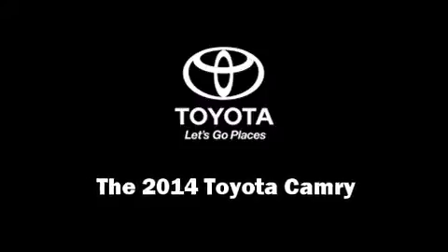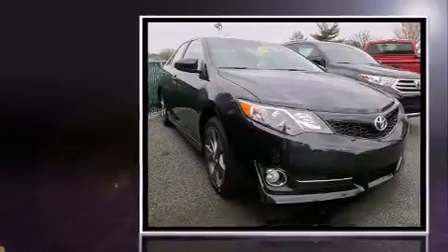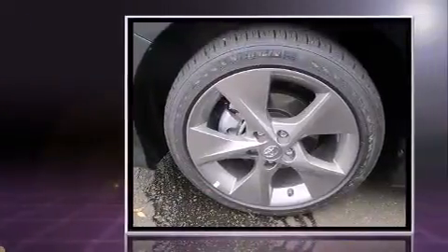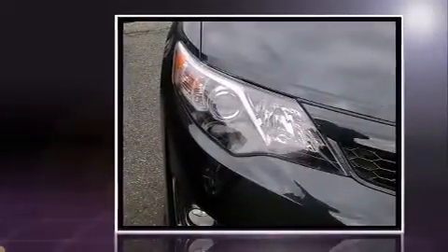Discerning drivers will appreciate the 2014 Toyota Camry. This four-door, five-passenger sedan offers the latest in technological innovation and style. Under the hood you'll find a four-cylinder engine with more than 170 horsepower, and for added security, dynamic stability control.